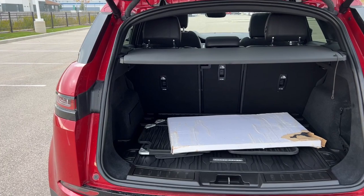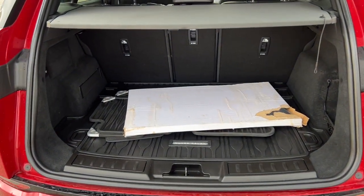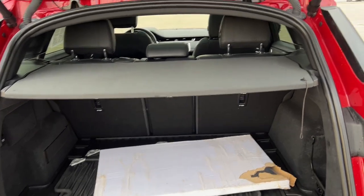Obviously, hands-free lift gate. Really good amount of space in this trunk. You've got some all-weather floor mats thrown in, the trunk liner, and the tonneau cover.